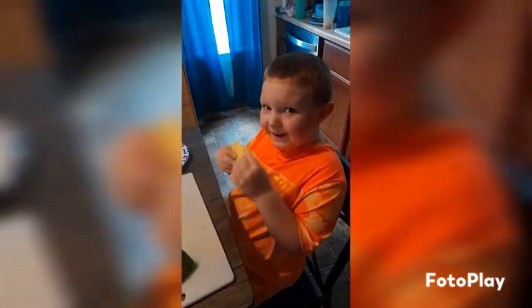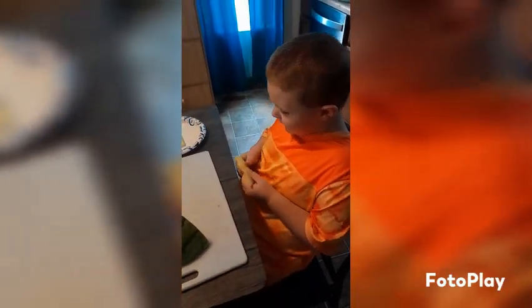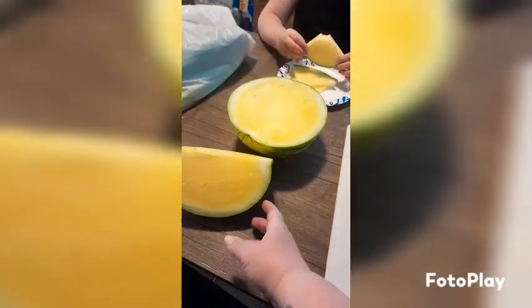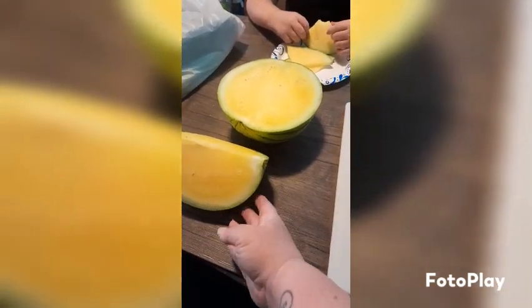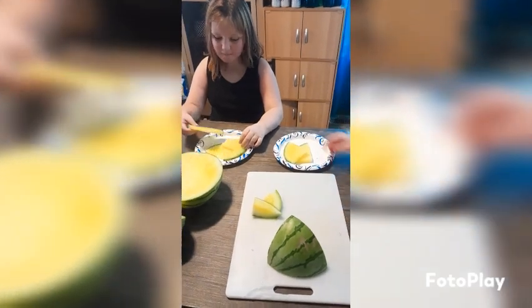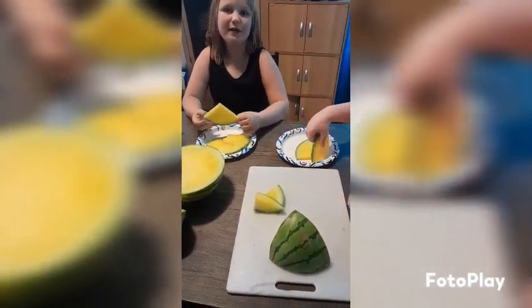Yellow watermelon — thumbs up or thumbs down? Thumbs up! Do you like it better than the red, or the same? It's the same taste as the red.